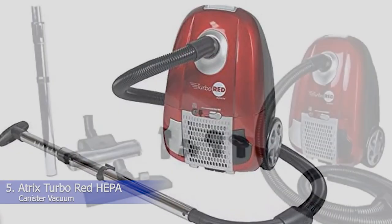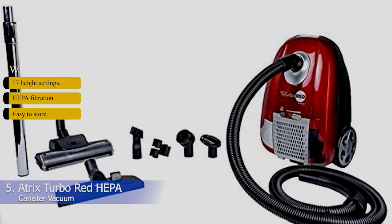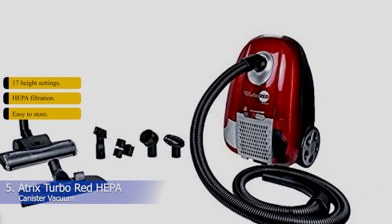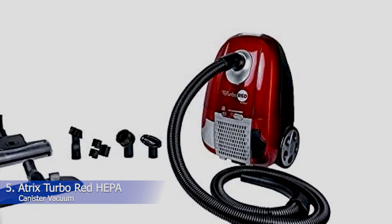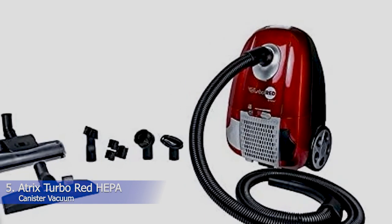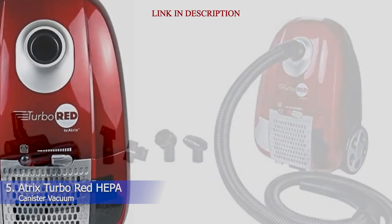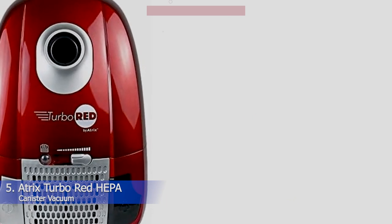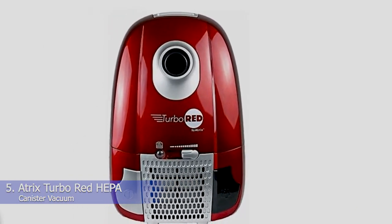5. Atrix Turbo Red HEPA Canister Vacuum. What we like: 17 height settings, HEPA filtration, easy to store. If you're interested in something more compact — say, because you live in an apartment or condo, or simply do not want to lug a giant appliance up the stairs — look to the Atrix Turbo Red Canister Vacuum. Measuring a tiny 12 x 18 x 8.5 inches and weighing 11 pounds, the base is small, lightweight, and easy to store.